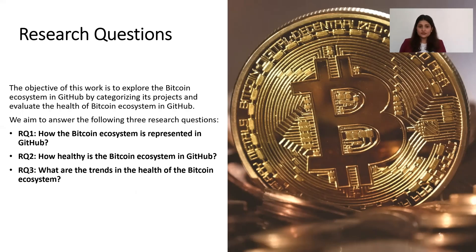The objective of this work is to explore the Bitcoin ecosystem in GitHub by categorizing its projects to evaluate the health of the Bitcoin ecosystem in GitHub. We aim to answer three research questions: how is the Bitcoin ecosystem represented in GitHub, how healthy is the Bitcoin ecosystem in GitHub, and what are the trends in the health of the Bitcoin ecosystem?